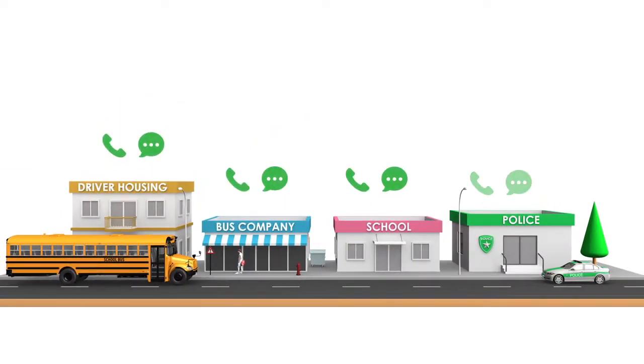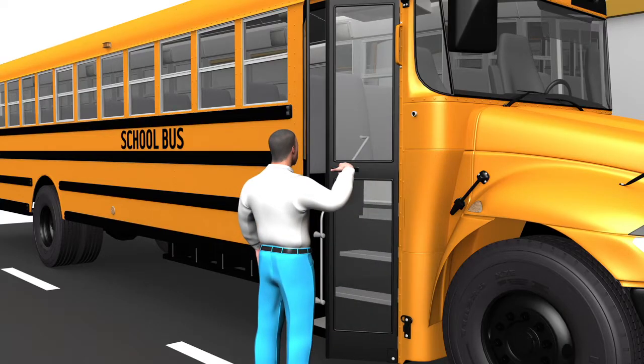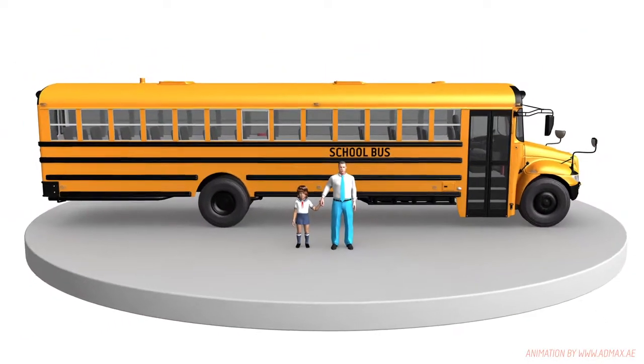SMS and phone alerts are sent using the GSM shield to the driver, school, and the police. The messages contain details of the first aid, bus location, and current temperature. The system will send messages every 1 minute until someone opens the doors and helps the child.